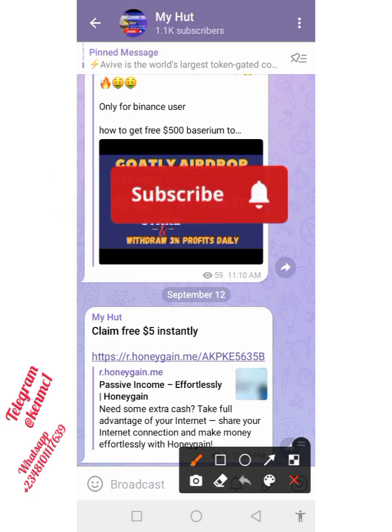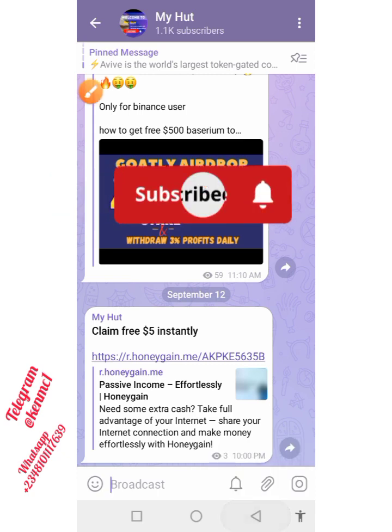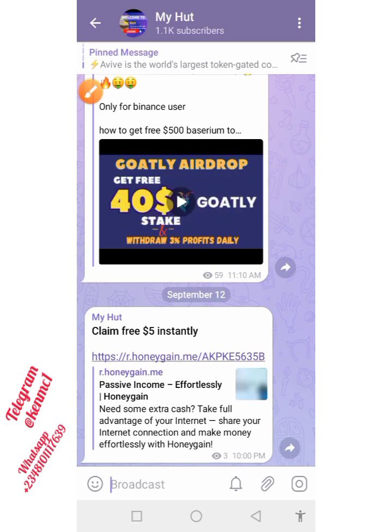But just before we continue, if you are new to this channel, kindly subscribe and also turn on the notification icon so you will always get notified each time I release new content. And of course, give this video a thumbs up. Once you're done doing all of those things, we are going to proceed with this video.